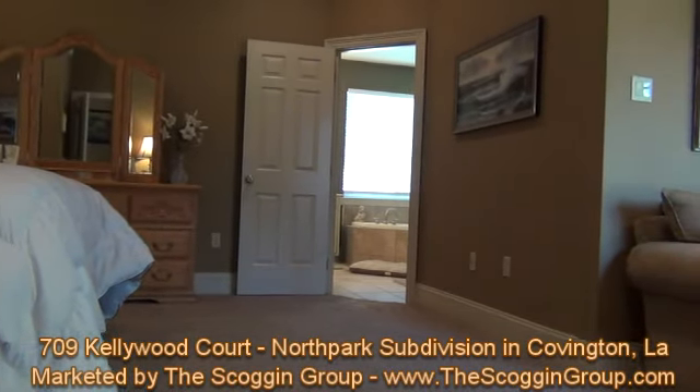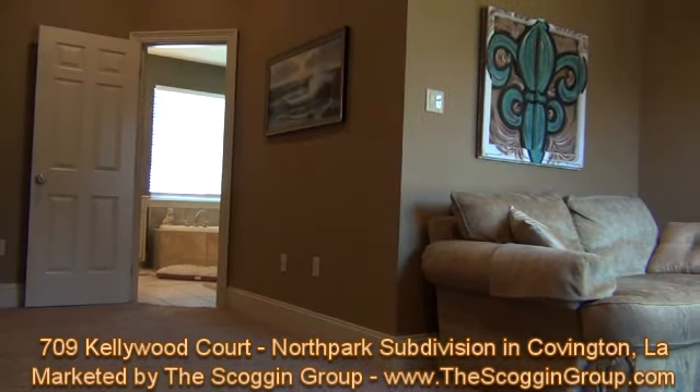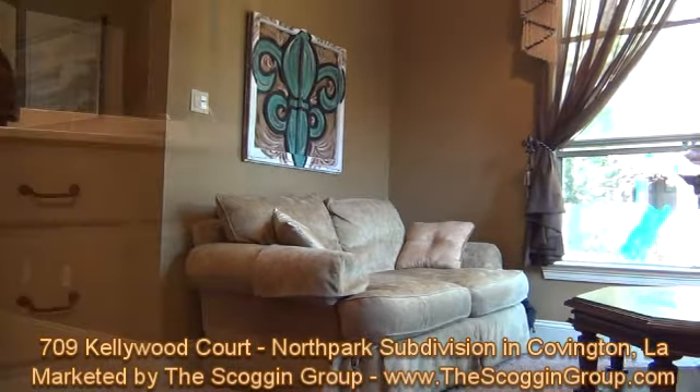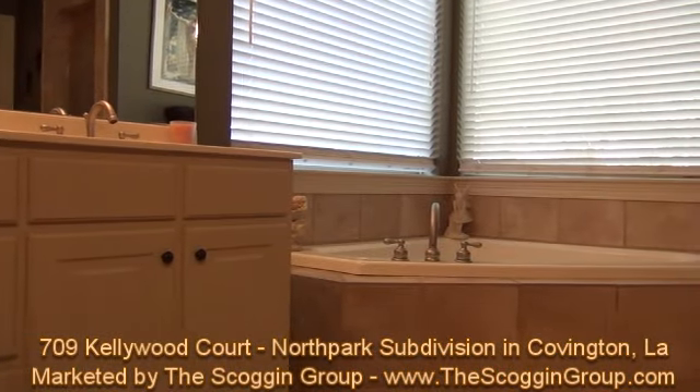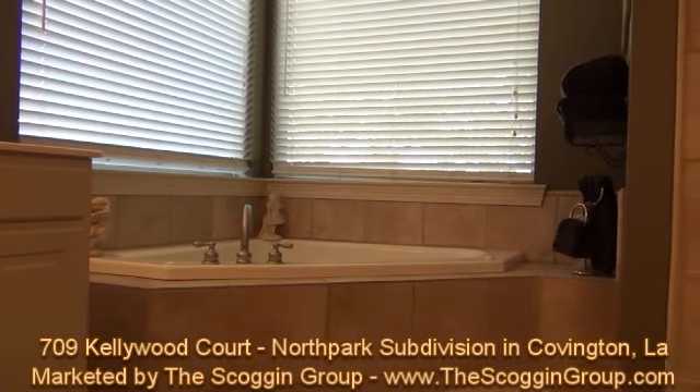The amenities begin upon walking into the home through its French-designed double-entry doors. The nailed-down, wide, plank pine floors line the walkway from the foyer to the study, dining room, and great room with its French-designed fireplace.